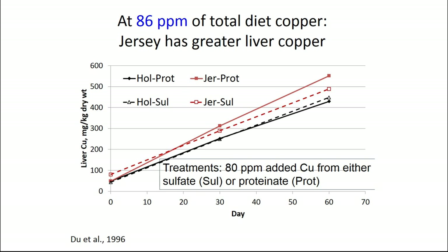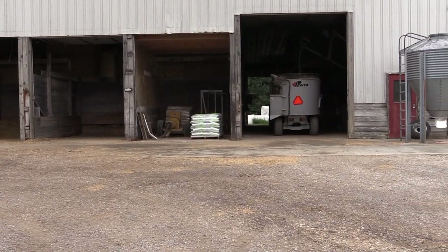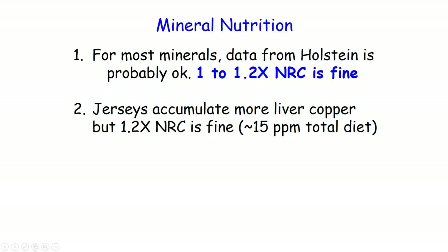Regarding the source of copper: the more available sources — because this is a liver thing, not a gut thing — you'd see a bigger difference with Jerseys. So organic coppers fed at the same amounts — the Jersey would accumulate more in the liver. People worry about toxicity, and you should, but you also have to worry about deficiencies, because it will be deficient in a lot of diets. At 15 parts per million, it's perfectly safe and will meet their requirements in most situations. An important thing to realize is it's an accumulation over time — if there's a misformulation in the diet caught fairly quickly, it's going to take some time to accumulate in the liver.